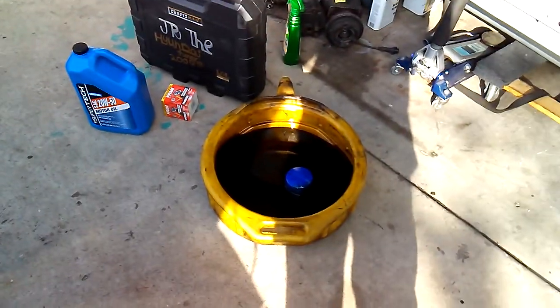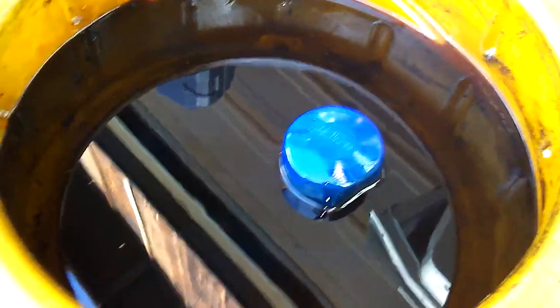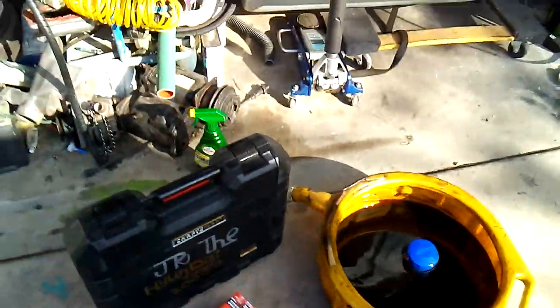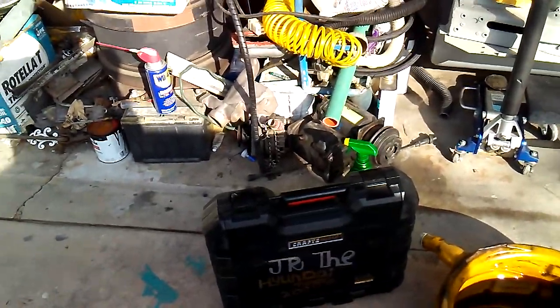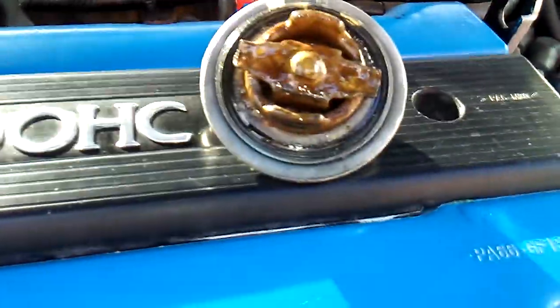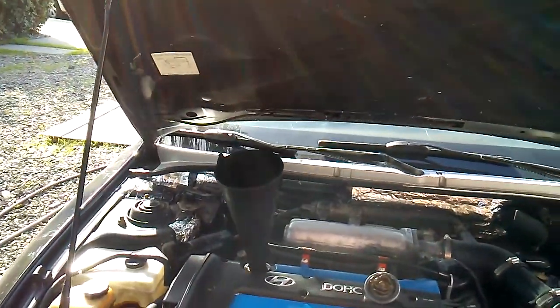Got everything put away so I don't trip and mess up this video any more. Here's the waste oil right here — you can see my reflection in it. I can see a bit of blue smearing in there, not sure what that's about. Also, all that milky residue on the oil cap is not a good sign. But yeah, let's just get this done.